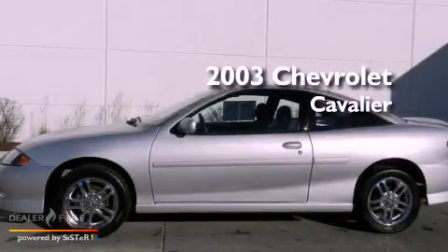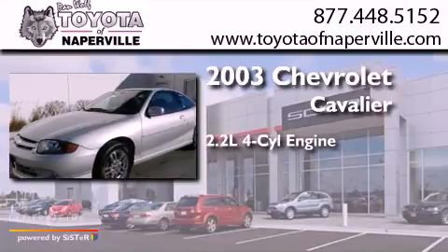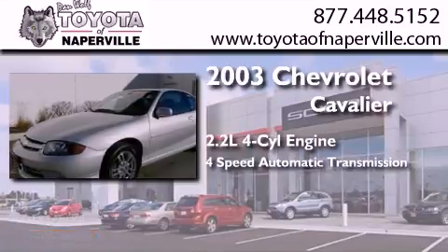This is a 2003 Chevrolet Cavalier. It features a 2.2-liter four-cylinder engine and a four-speed automatic transmission.